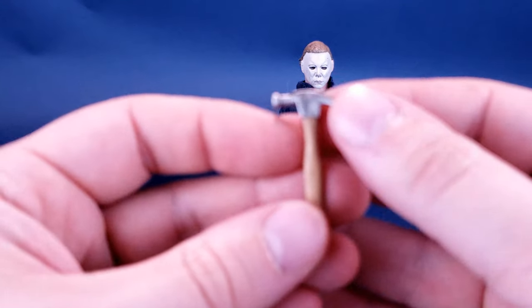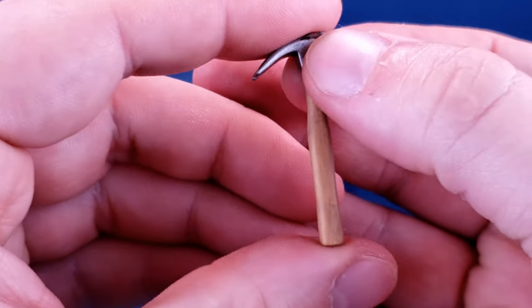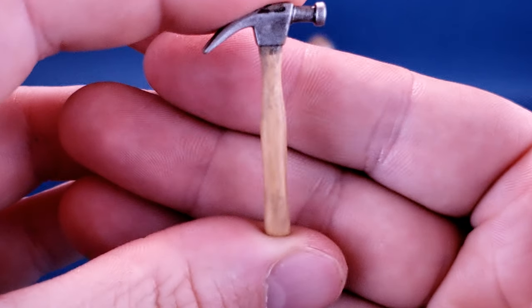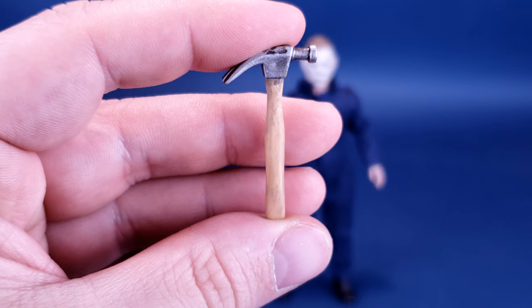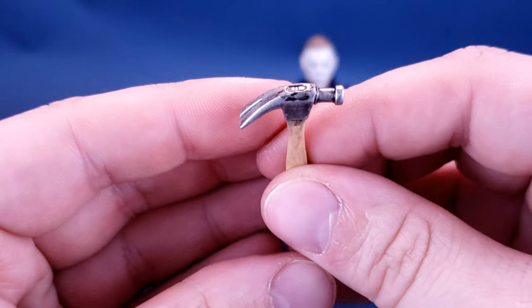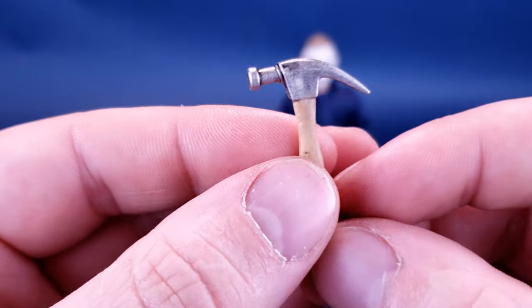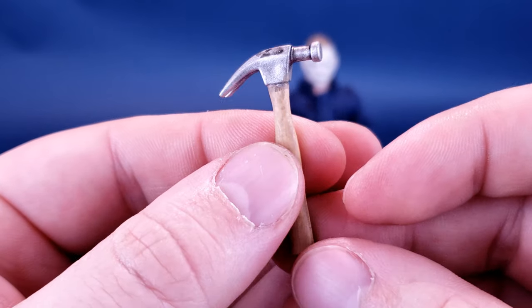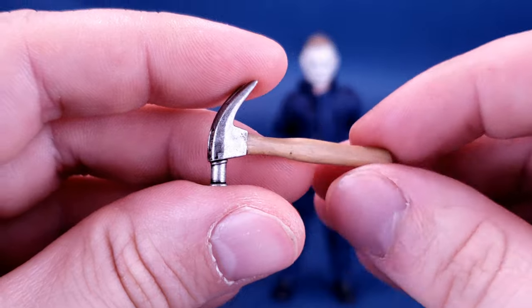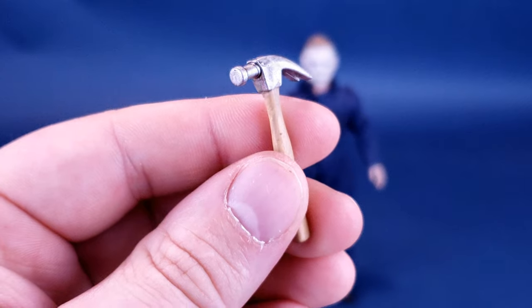Another accessory you can display the figure with is the hammer. The hammer has the beige handle, and it has some nice weathering added as well — so it's not simply just a plain handle. They add a little extra oomph to it. As for the head of the hammer, it gets a fair share of black wash added to it, so it looks like a hammer that's been sitting around in a toolbox for a long period of time. Another strong contender for an accessory to display with the figure.